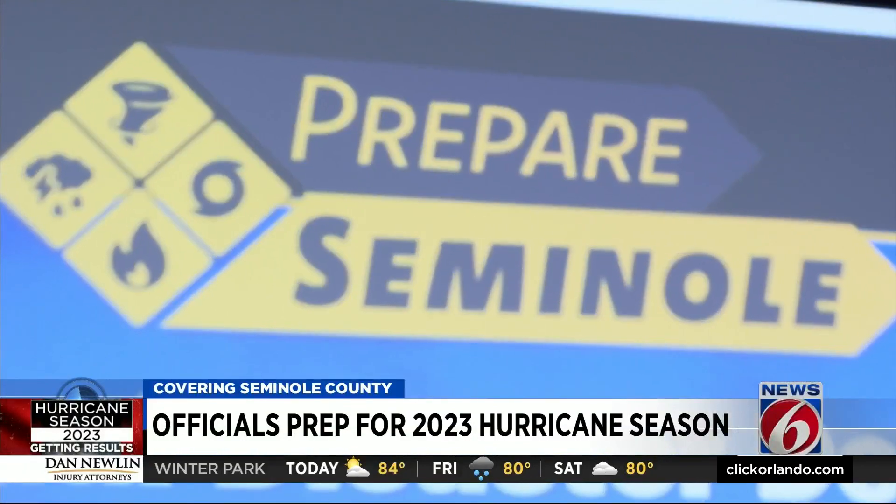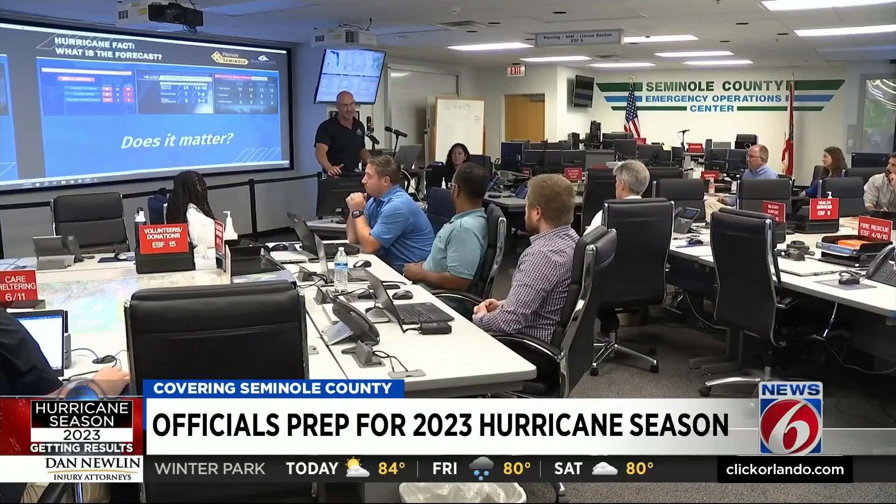Where we're going to place debris sites, how we're going to do collection — it is important if you have just moved into central Florida to know that debris is not going to be picked up in weeks. It is not going to be the garbage truck. It will take months to pick up debris.